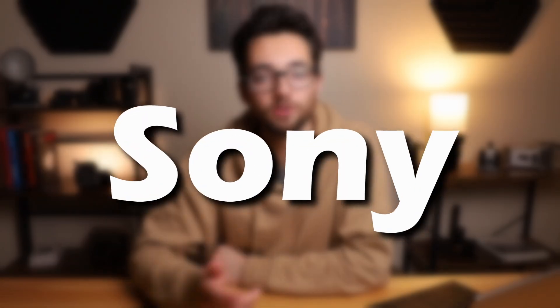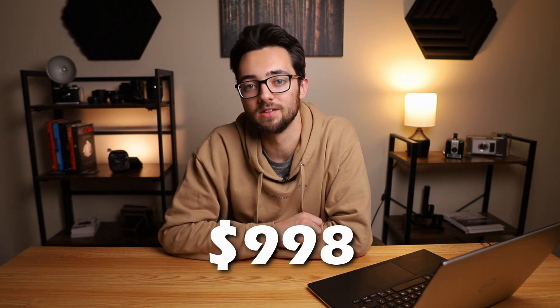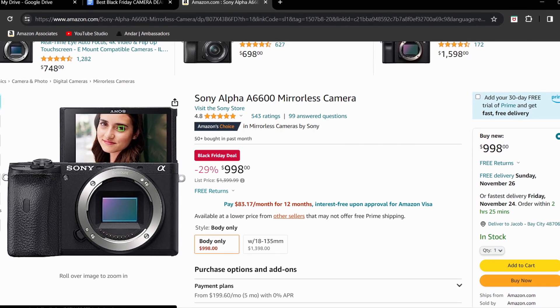The next camera brand is Sony, and first on the list is the Sony A6600. This one's normally priced at $1,399.99, but right now it's priced at $999.98, giving it a 29% off discount. This camera has an APS-C 24 megapixel sensor, can do 11fps in photo mode, and can also do 4K 30fps and full HD 120fps for video.